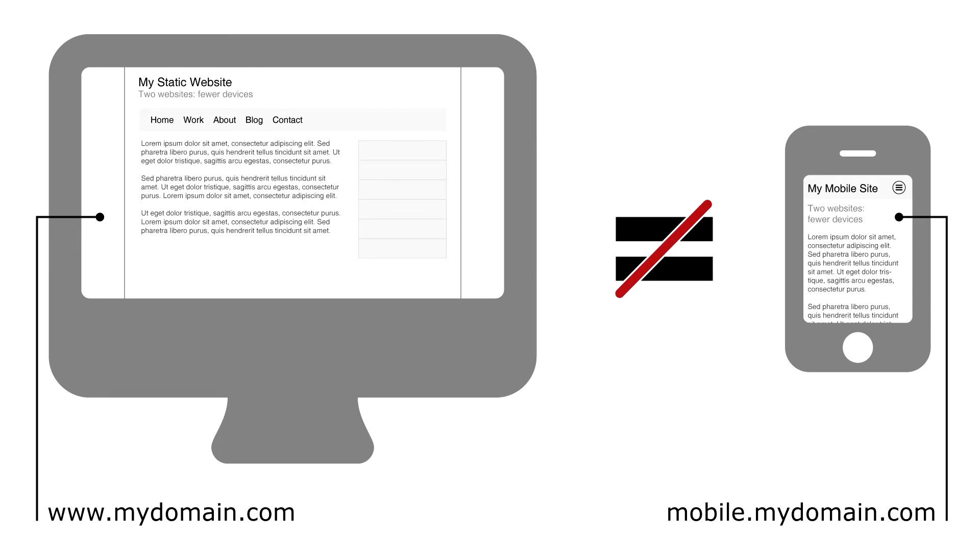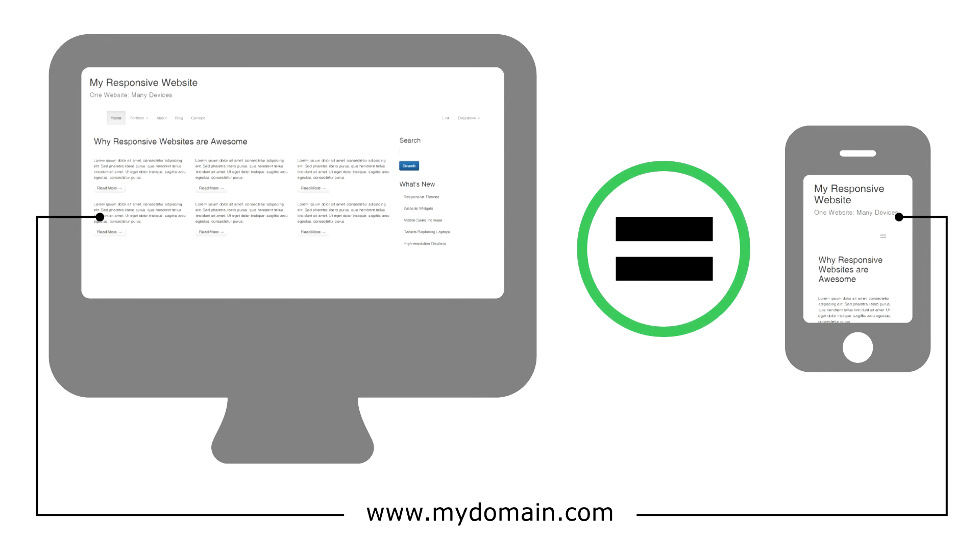Having a separate website for mobile visitors also has consequences when it comes to search engine optimization. If you have separate mobile and desktop sites, any mobile traffic to your site goes to the mobile URL and desktop visitors go to the standard URL. Since responsive websites send all of the visitors to the same URL for your site, your site gets an extra boost in search result listings since the traffic isn't fragmented across two URLs. This also makes it easier for search engines like Google, Yahoo, and Bing to scan and index your website since they only have to do it once.